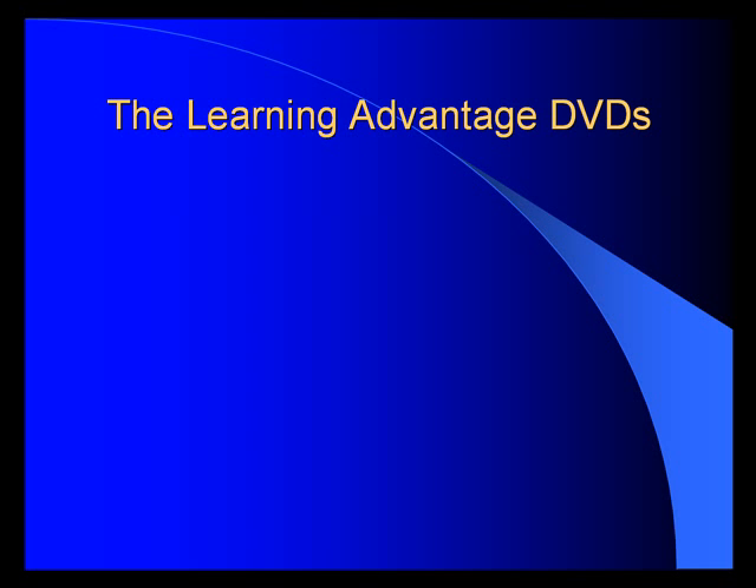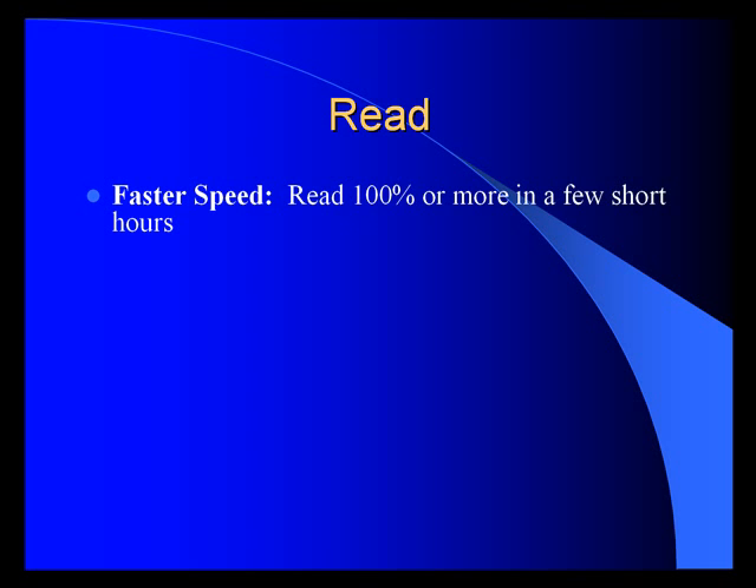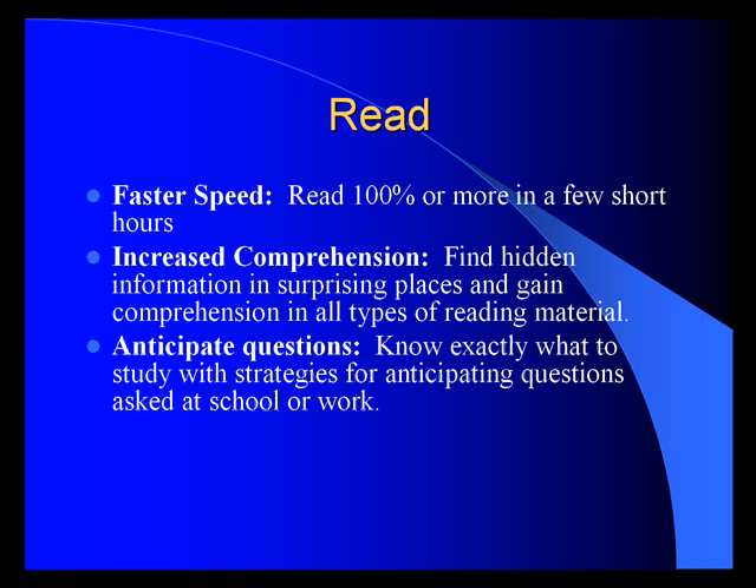We've put our entire program on DVDs, and we call it the Learning Advantage DVDs. It consists of Read, Study, Test, and Write. The Read program will show you how to get faster speed — read 100% faster or more in a few short hours. Develop increased comprehension, find hidden information in surprising places, and gain comprehension in all types of reading material. Learn to anticipate questions — know exactly what to study with strategies for anticipating questions asked at school or work.